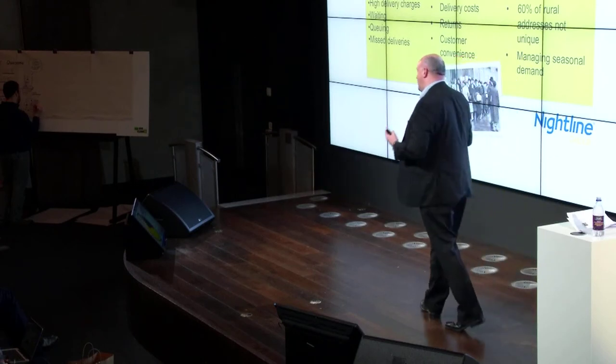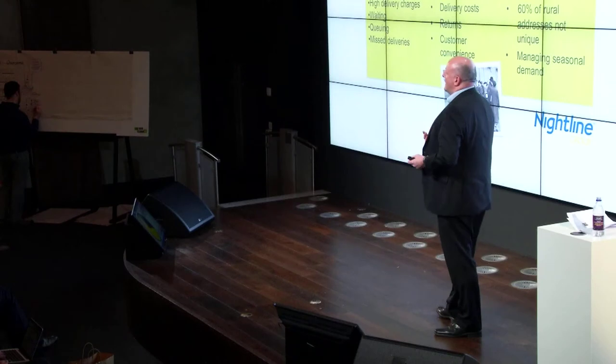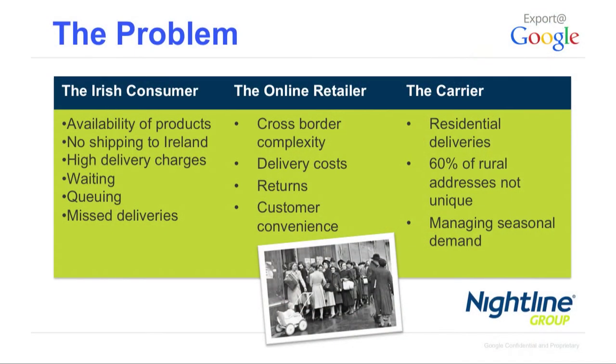There are also cross-border complexities, particularly for smaller retailers. If you're a smaller UK-based retailer selling into Ireland, you're probably into VAT returns, regulatory requirements, and currency considerations — all of which are inhibitors to selling into the Irish market. We also have a unique problem in Ireland: we're the only OECD country without a postcode system, though it's being addressed by the government. About 60% of rural addresses in Ireland are not unique, making people very difficult to locate and addresses expensive to service.